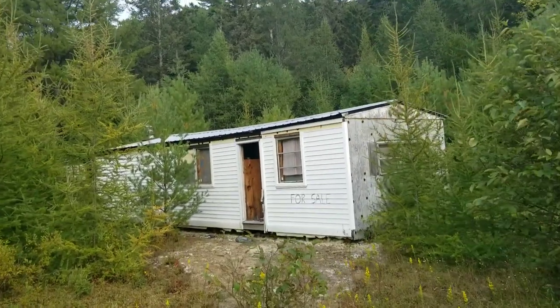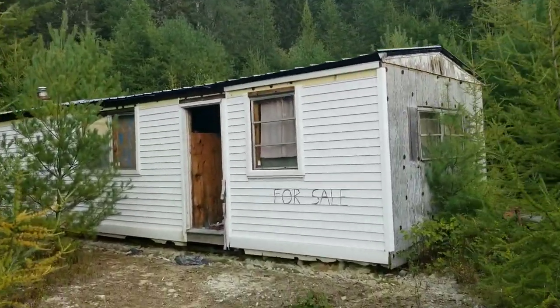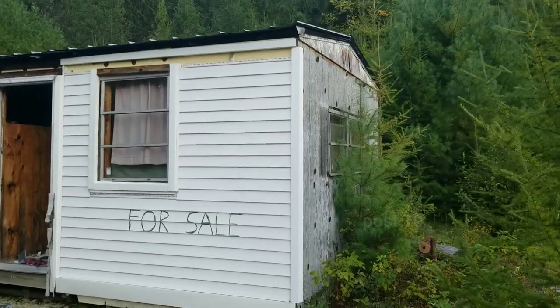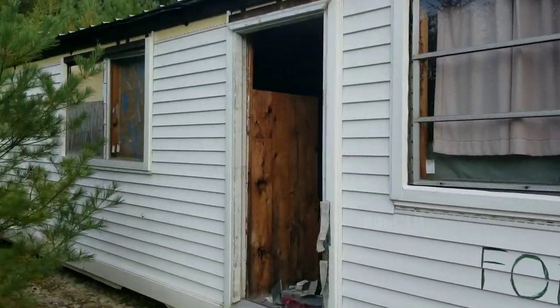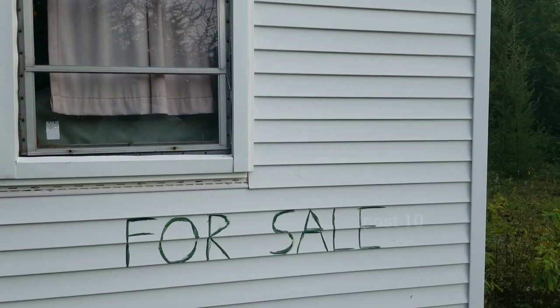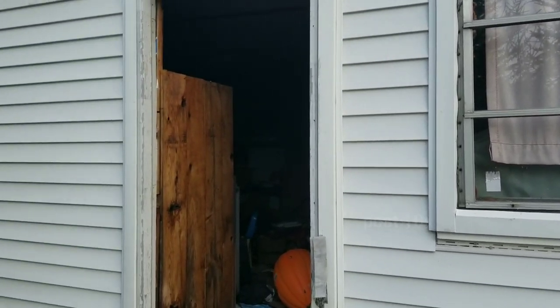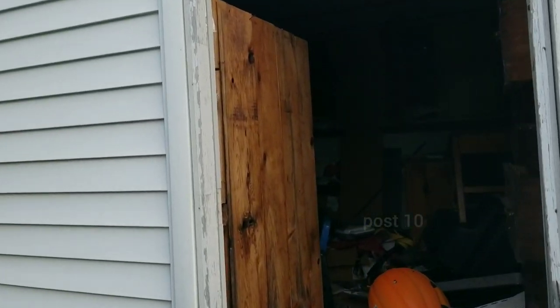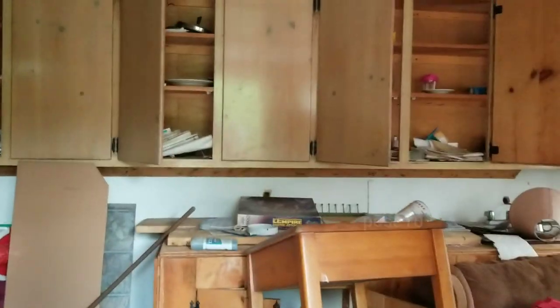Hey everyone, we're here to look at this abandoned mobile home on the side of the road. It's in pretty rough shape — wonder what they're selling it for. I bet it's worth nothing more than the land. Wow, looks like somebody threw this place apart.